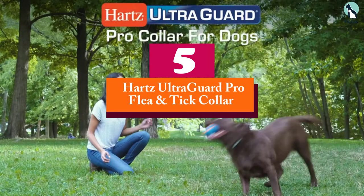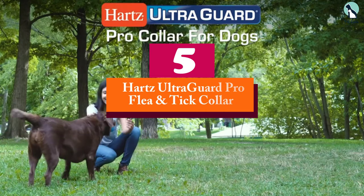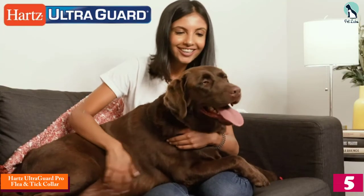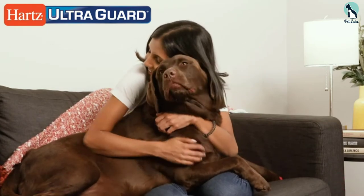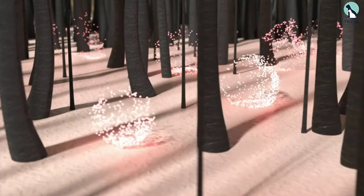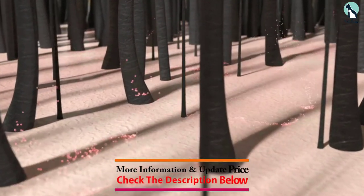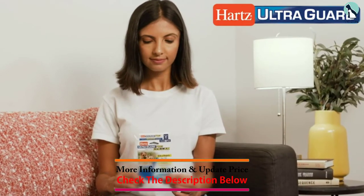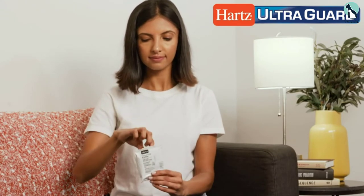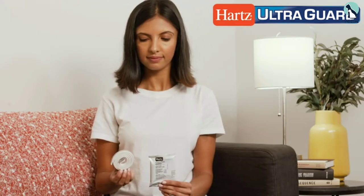Starting at number 5, we have the Harts UltraGuard Pro Flea and Tick Collar for dogs and puppies. One of the best all-around flea collars is the Harts UltraGuard Pro, which provides full body protection against both fleas and ticks. It uses a combination of tetrachlorvinfos and methoprene to kill and repel fleas in all life stages, including adults, larvae, and eggs, and it also helps to kill ticks and prevent flea eggs from hatching.